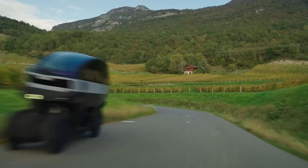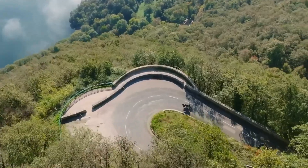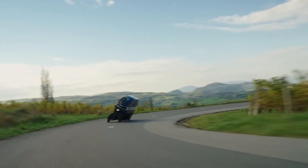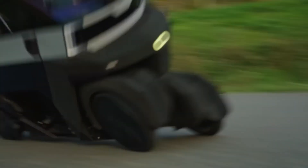Its patented tilting chassis allows it to lean up to 35 degrees in corners, delivering a dynamic ride experience. Seating two passengers in tandem, powered by a 45-horsepower electric motor, the Motion reaches speeds up to 115 kilometers per hour.